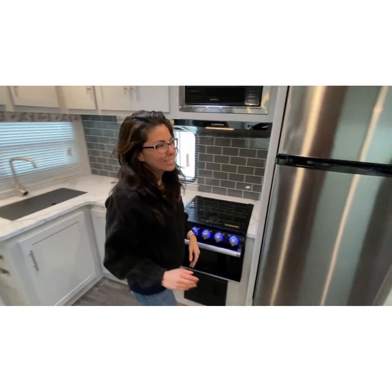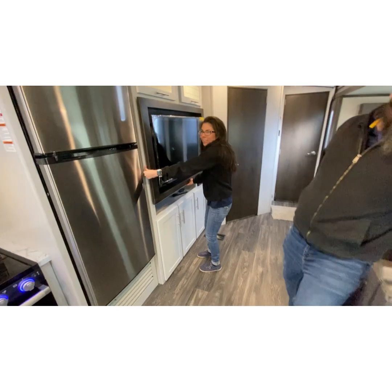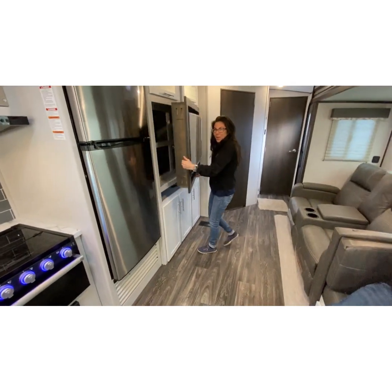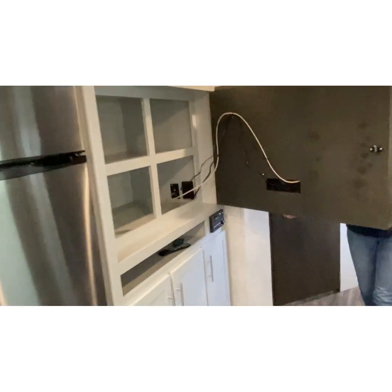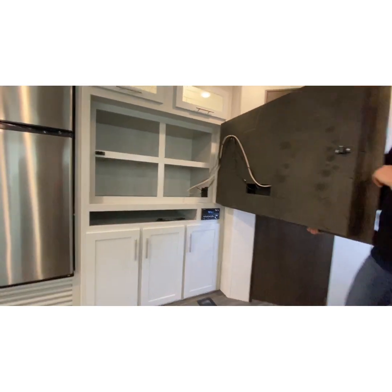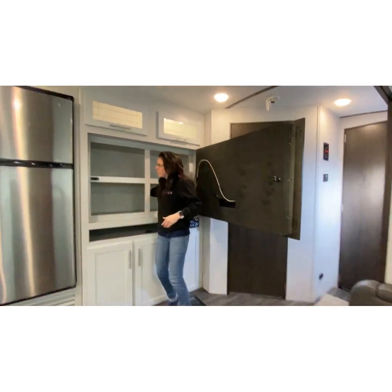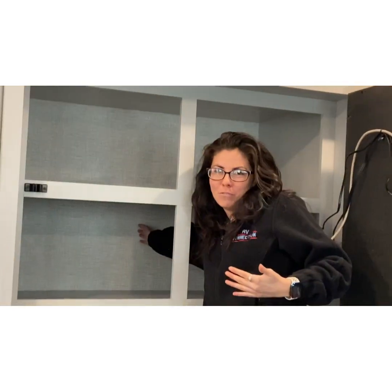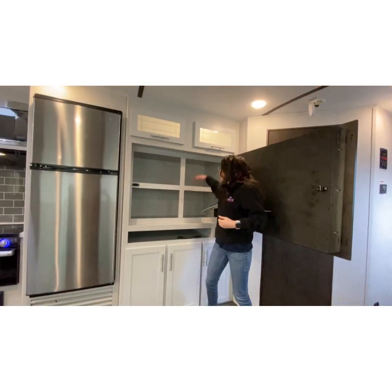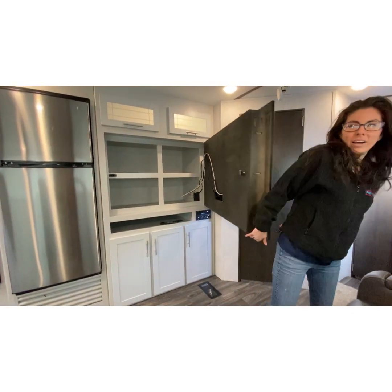I'm a sucker for hidden storage. Where can I hide my stuff? Check it out! Not only is it hidden storage, but it's actually usable storage. The depth on this is amazing. I can fit literally my whole arm in there. Top shelf, bottom shelf. Hide the things you don't want the grandkids to find.